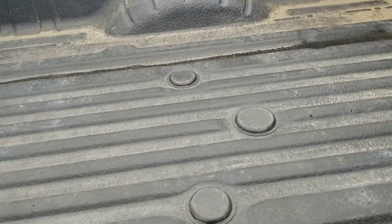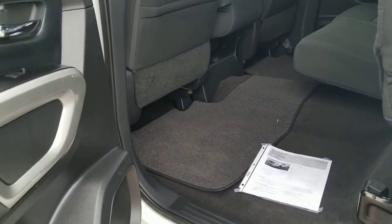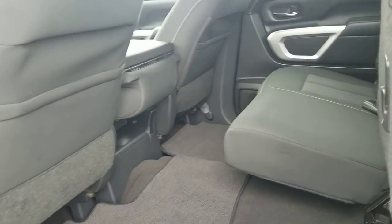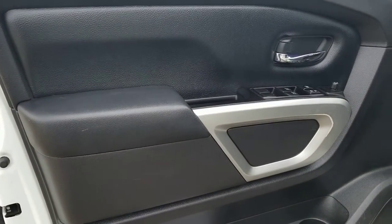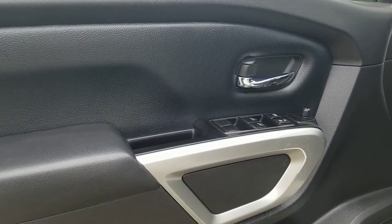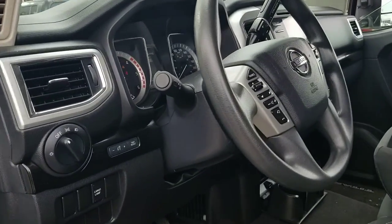Sprayed bed liner with the option for the fifth wheel. Rear seats go full up. That's a look from the back. That's what the cabin looks like — power windows, power mirror, Bluetooth.